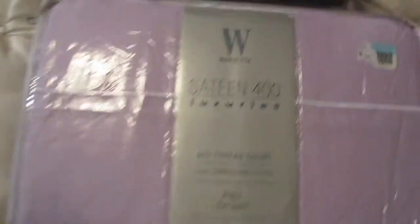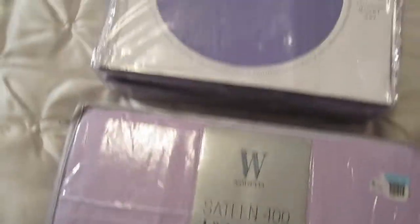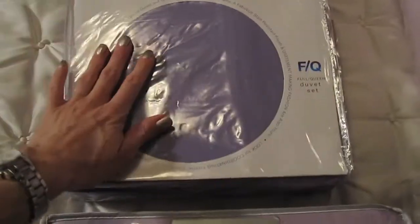Let me just show you real quick what they are. Here we have a Wamsuda 400 thread count full flat sheet. These are so soft, I love them. This is another Wamsuda and this is the duvet set with the pillow shams. So that's a cover for her.